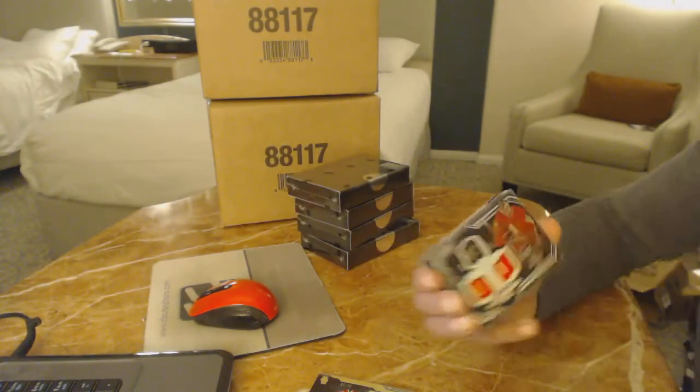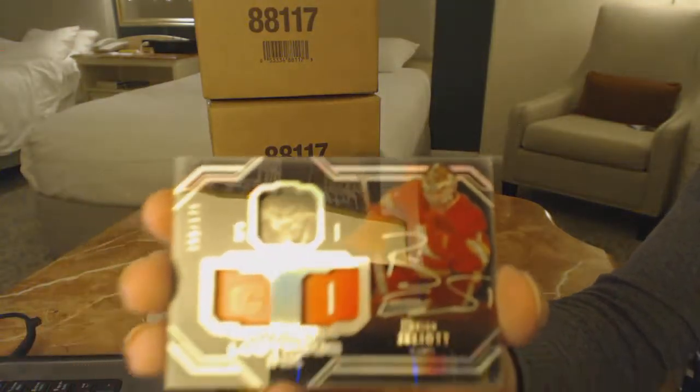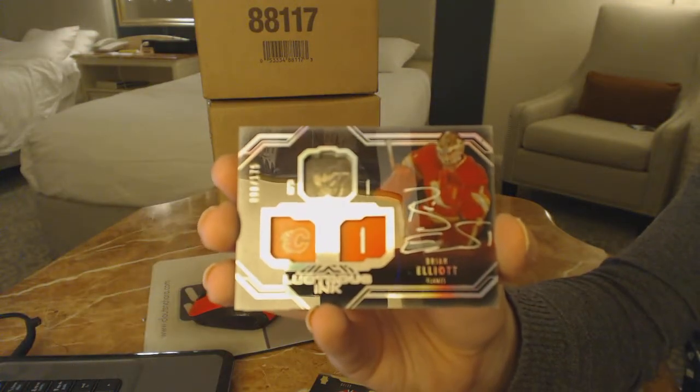We've got a lustrous ink numbered to 175 for the Calgary Flames, Brian Elliott.